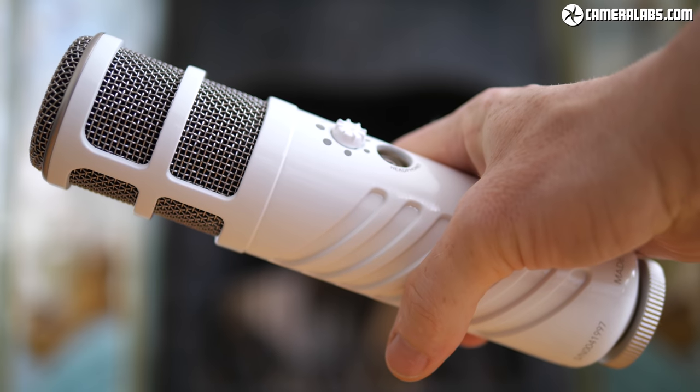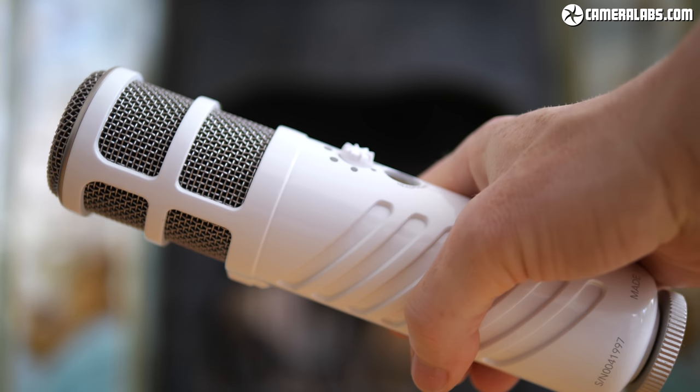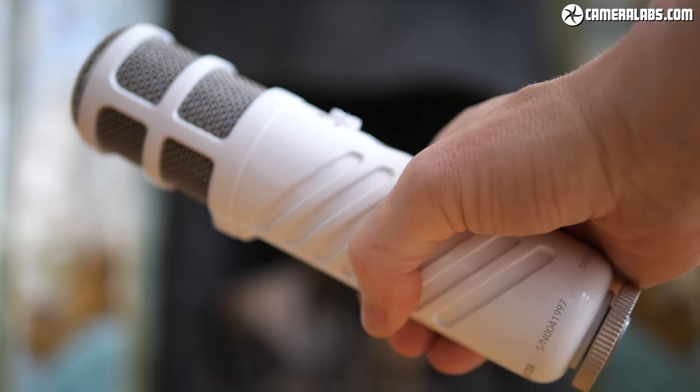But first, why would you want to spend the best part of $200 on an external microphone when your laptop already has built-in microphones? Let's find out.